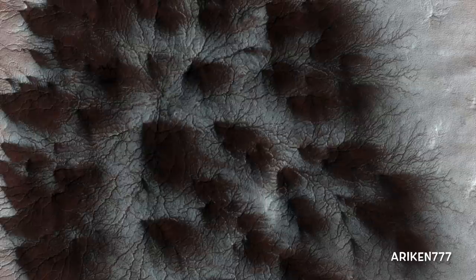Mars' seasonal cap of carbon dioxide ice erodes many beautiful terrains as it sublimates every spring. In this image, we see troughs that formed a starburst pattern as channels branched out numerous times further from the center. The troughs are believed to be formed by gas flowing beneath the seasonal ice to openings where the gas escapes, carrying along dust from the surface below. The dust falls to the surface of the ice in fan-shaped deposits.